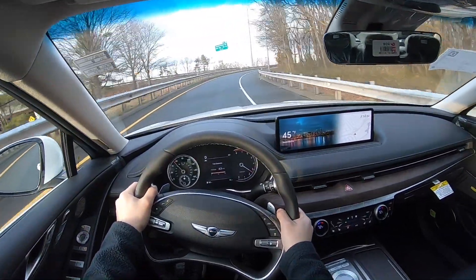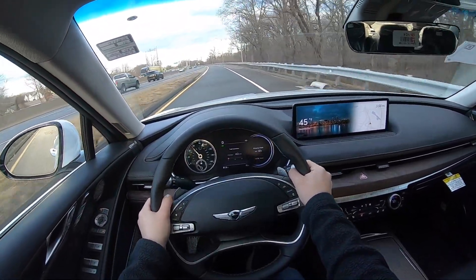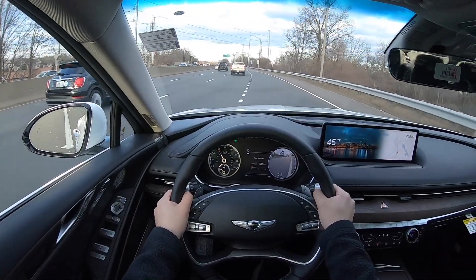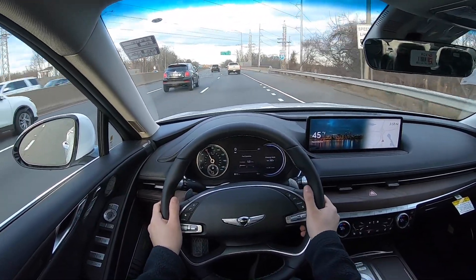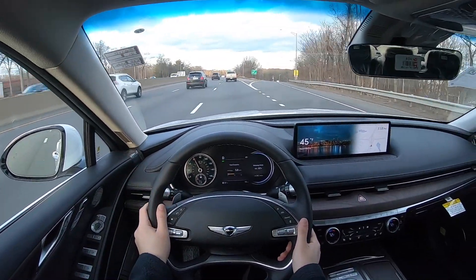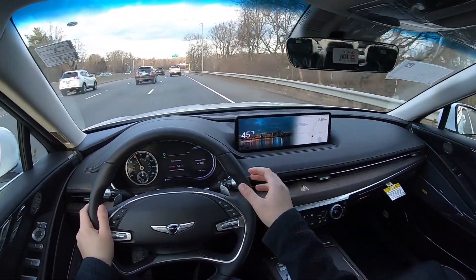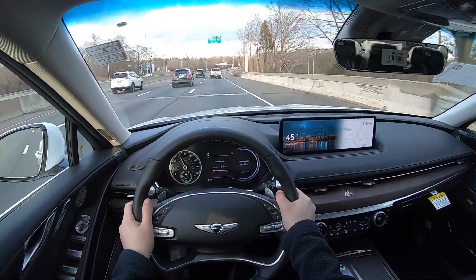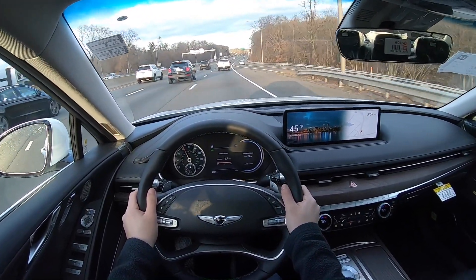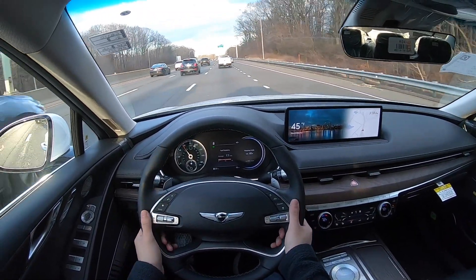Definitely a very good amount of power — nothing too crazy but it's going to do the job. Super nice and quiet in here. It does have some plastic wraps around the car on the outside, so there may be a little bit of noise from those, but it is super quiet inside. The brakes feel nice and confident with a really nice bite to them.